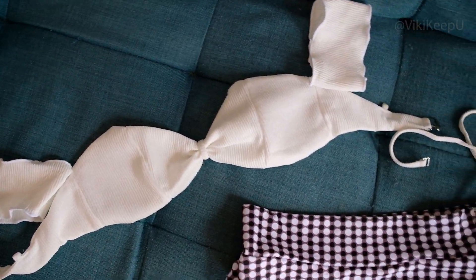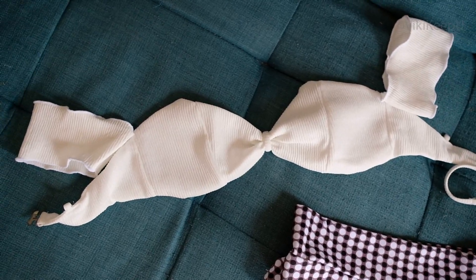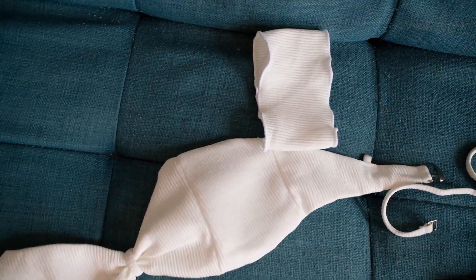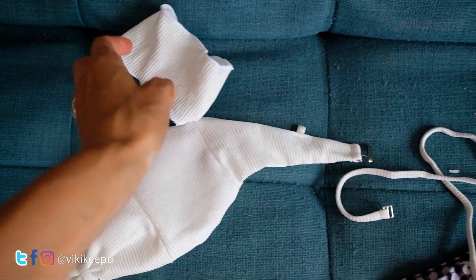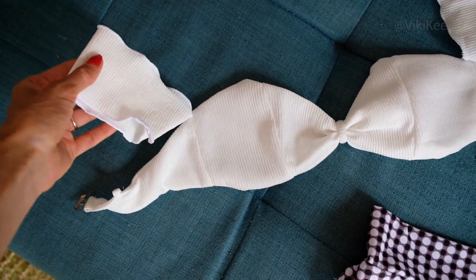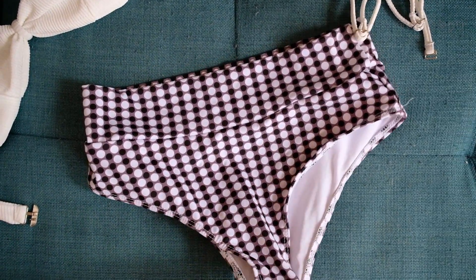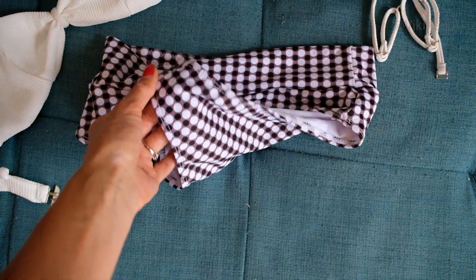Another high waist bikini — this one is very cute. The top is like a blouse with cute shoulder details. You can also use straps. I think the top is more suitable for a smaller chest, but the panties as always are perfect and very comfortable. I rate this one 9 out of 10.